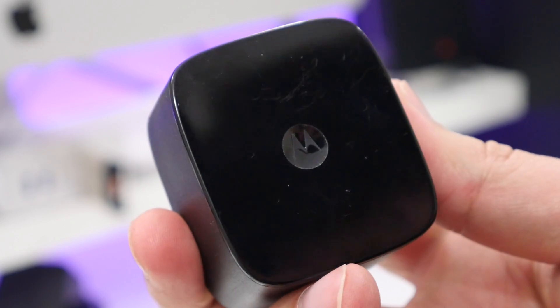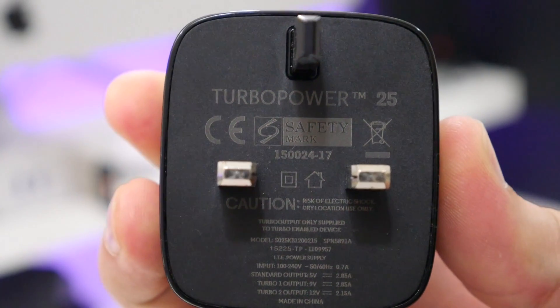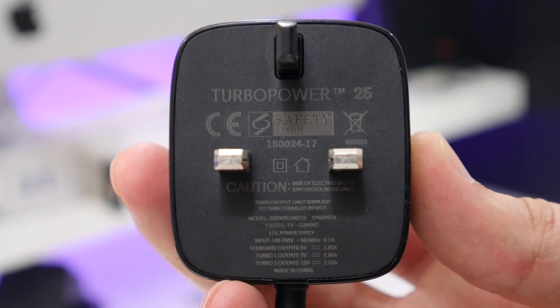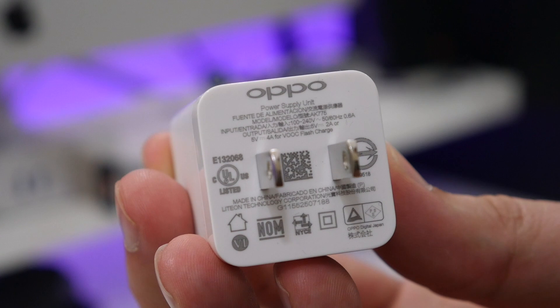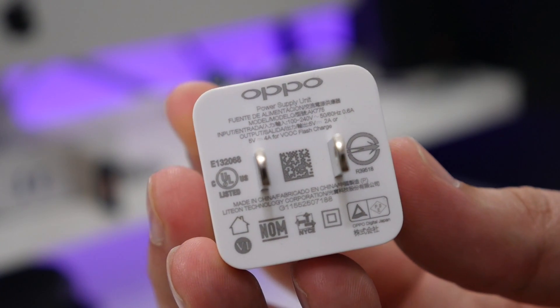The Moto X Style's Turbo Power 25 charger is like Quick Charge 2.0 on steroids — it does either 9V with 2.85A or 12V with 2.1A, so that's either 26 or 25W of output, on a battery that's 3,000mAh in size. And the Oppo F1 Plus has a 2,850mAh battery and its VOOC charger can deliver 5V with 4A of current — that's 20W of output.